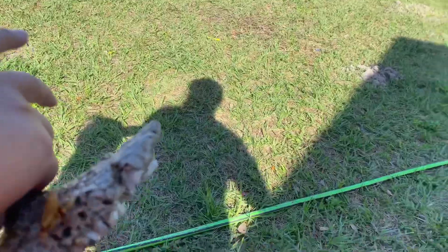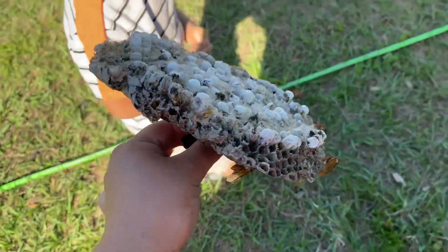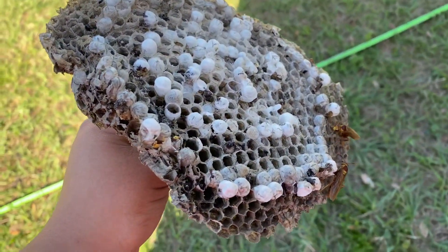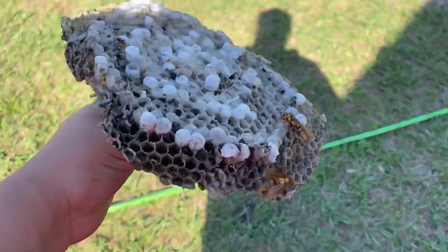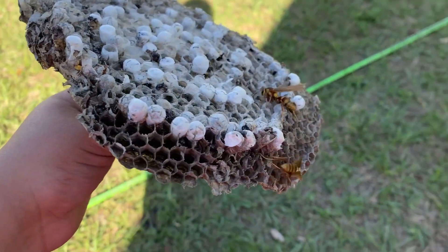Hold it, hold it. I'm happy. Yeah, that's so cool. Oh, the egg. Oh, look at the hatching. That's the white egg. Look at them. So since these are new, they just hatched and they are not aggressive at the moment.